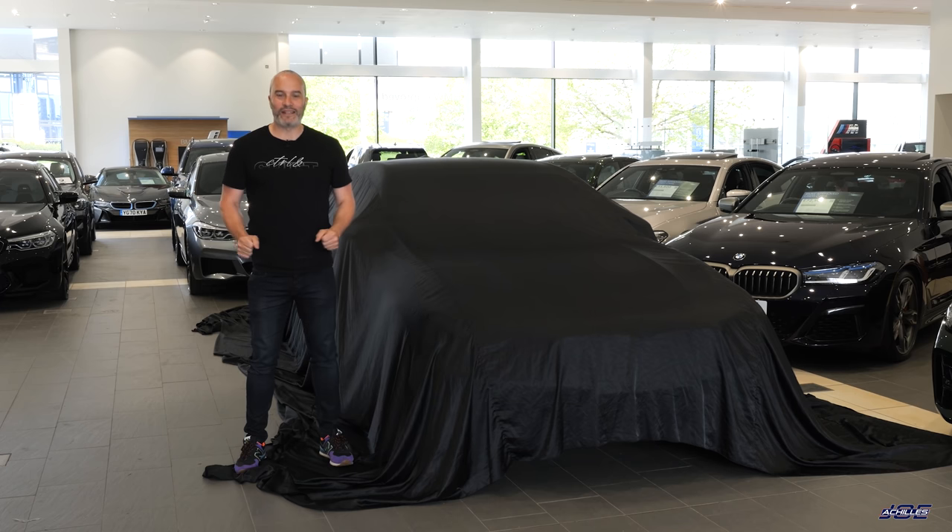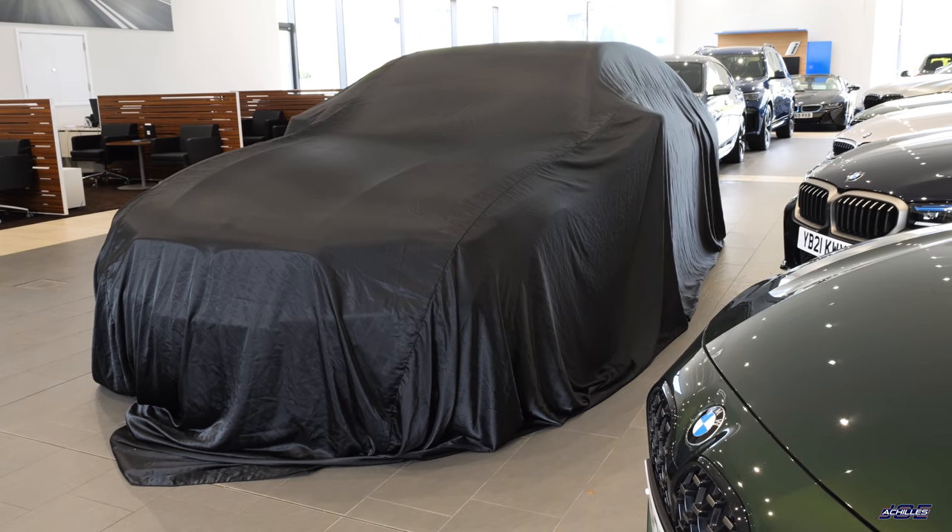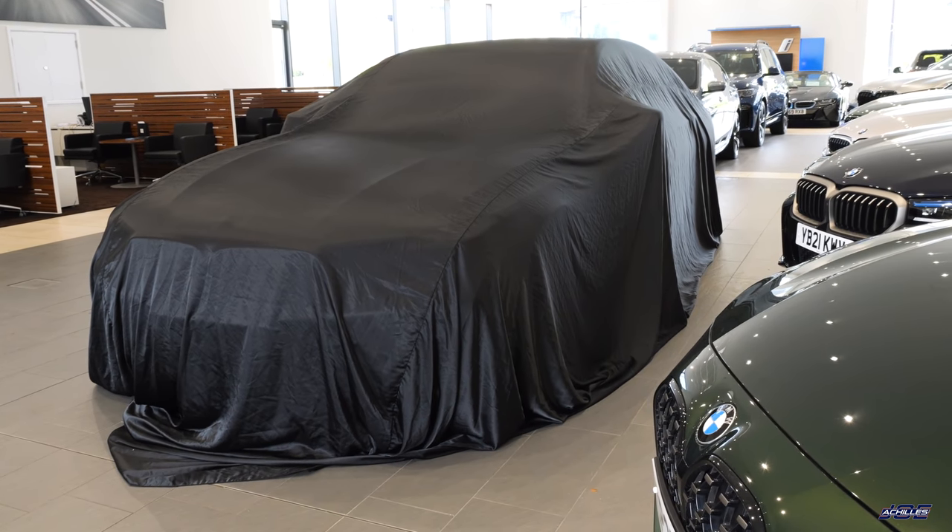Hey guys, welcome back to another video and welcome to perhaps the most random collection day ever. Earlier this year I teased about getting a third car for the channel and I came very close to buying a Hyundai i20N.